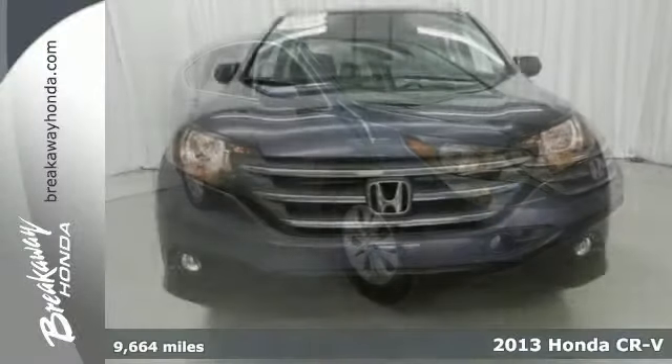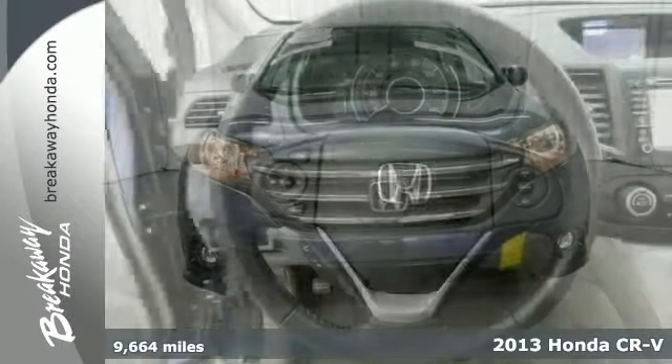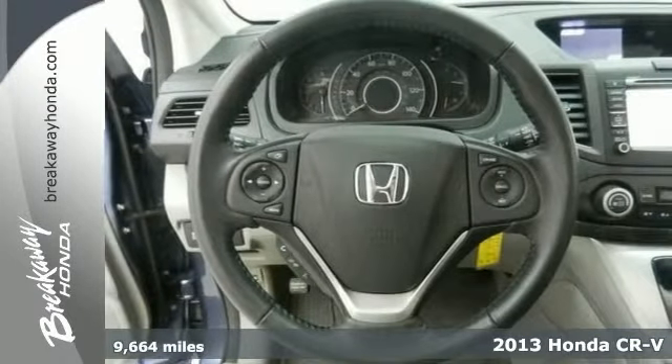Here's a 2013 Honda CR-V with a clean Carfax. A one-owner that's Honda certified with great features.